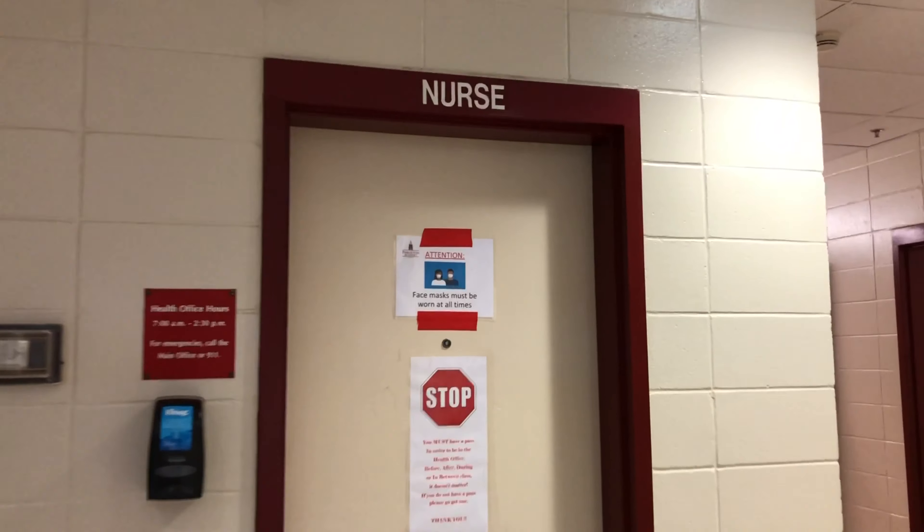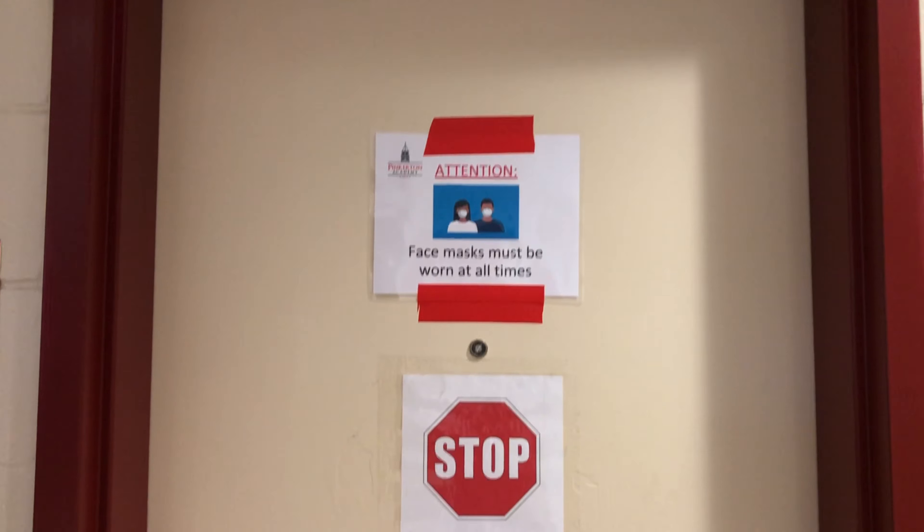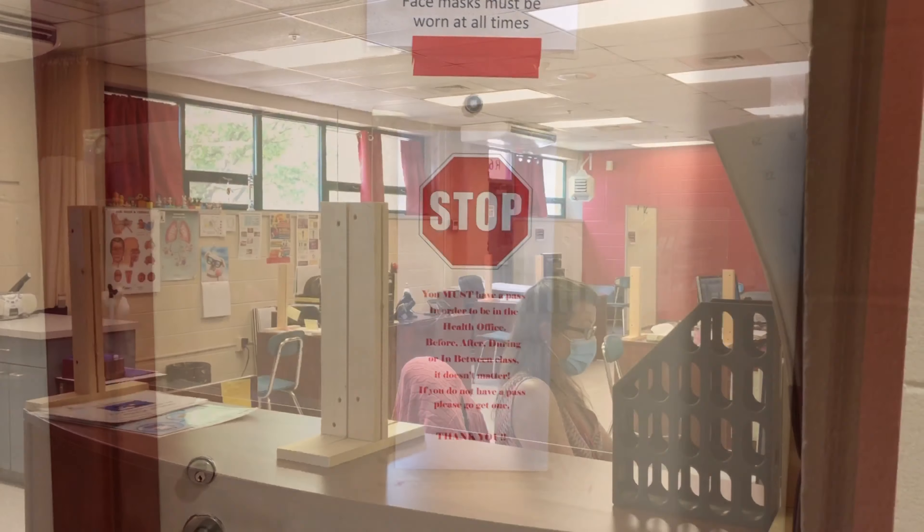Here is the entrance to the health office. After the student or staff member has been screened, they will be going into the health office. There are reminders about face masks being worn at all times, and they must stop and have a pass or be admitted first before going in.